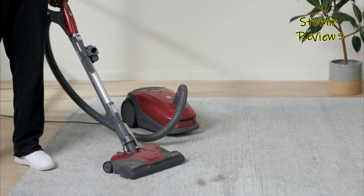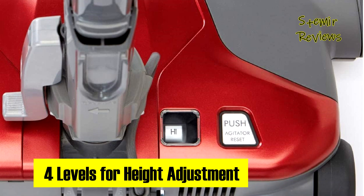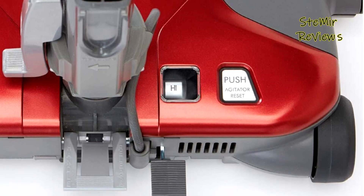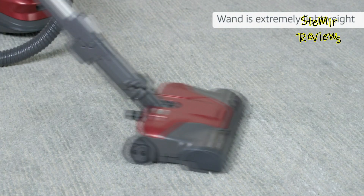With a powerful two-motor system, it excels in suction strength, leaving no debris behind. The array of accessories, including a bare floor tool, crevice nozzle, and dusting upholstery brush, adds to its versatility. Convenient storage for these attachments and a quick-release handle for flexible cleaning and transport make this vacuum a top choice.